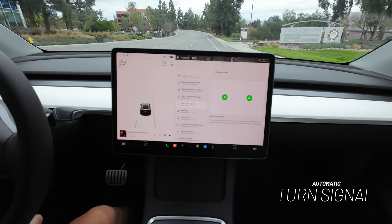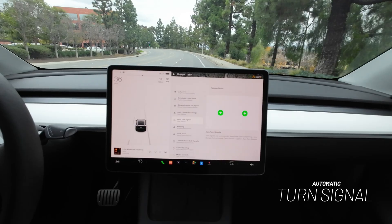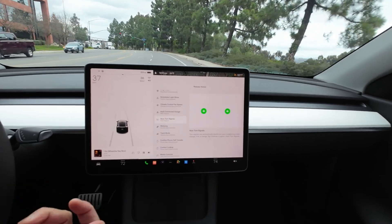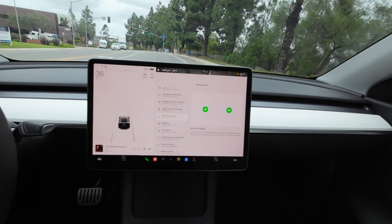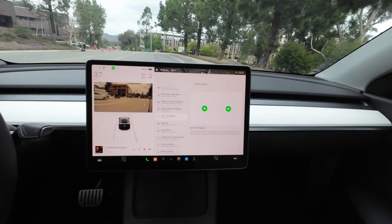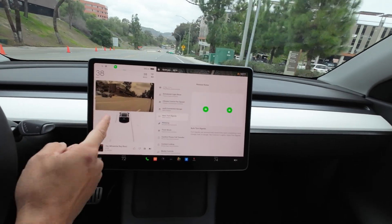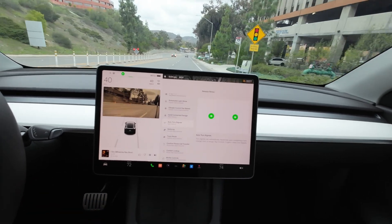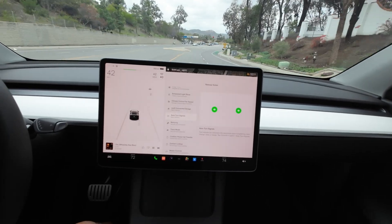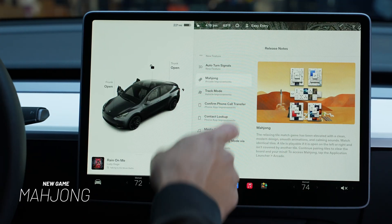Next up is auto turn signals, and I really like this one. Before, you could half-press the left stalk and the signal would go on for about three or four times before automatically turning off — even if you hadn't switched lanes. Now, if you do switch lanes, it will automatically turn off. So I just half-press the left stalk, the signal stays on, and once I switch lanes it turns off automatically, just like that.